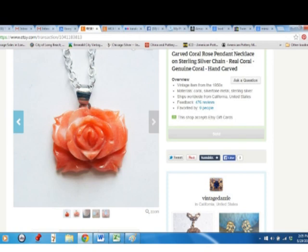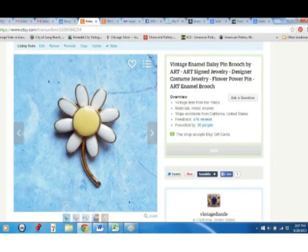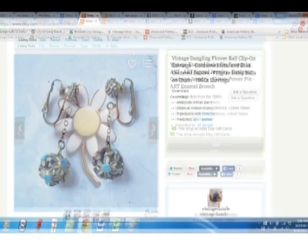This little carved coral necklace came from my mother-in-law, and I sold it for $20. This little daisy enamel brooch is by Art — I paid $2 for it at the flea market and sold it for $12. And these cute little hanging earrings, they're little balls made of daisies and they're very nicely made, even though they're not signed. Also from my mother-in-law, and I sold them for $12.